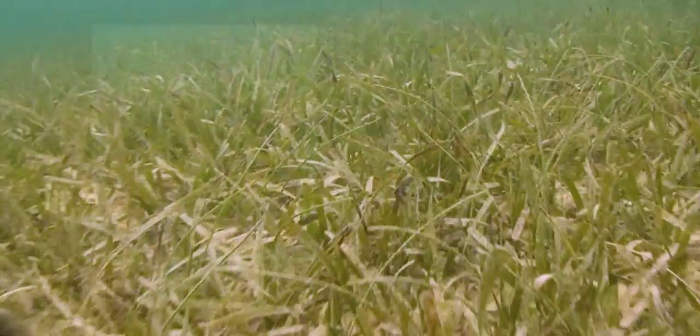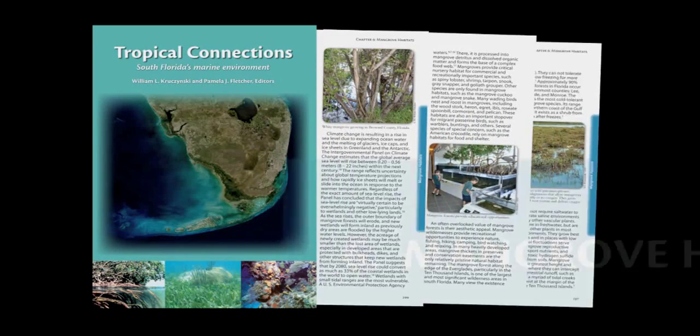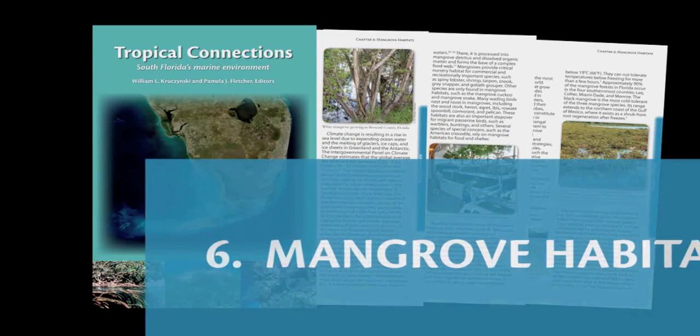Chapter 6, Mangrove Habitats. The mangrove chapter provided most of the surprises. Many individuals think these are stinky, buggy places and don't want to go into mangroves — but that chapter really brought more knowledge about what's going on in the soils, the roots, the trees, and all the different parts of the mangrove.